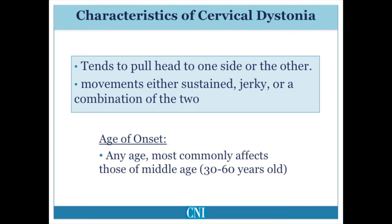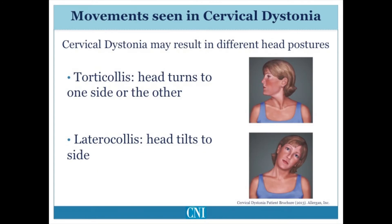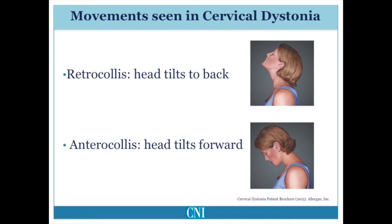The movements are a result of sustained abnormal posturing, jerky tremulous-like movements, or a combination of both — sustained posture plus jerky movements. A variety of different abnormal head postures may be seen. Torticollus refers to turning of the head to the right or left. Latericollus means tilting of the head to the right or left. Retrocollus refers to pulling of the head backward, and anterocollus refers to tilting of the head forward.